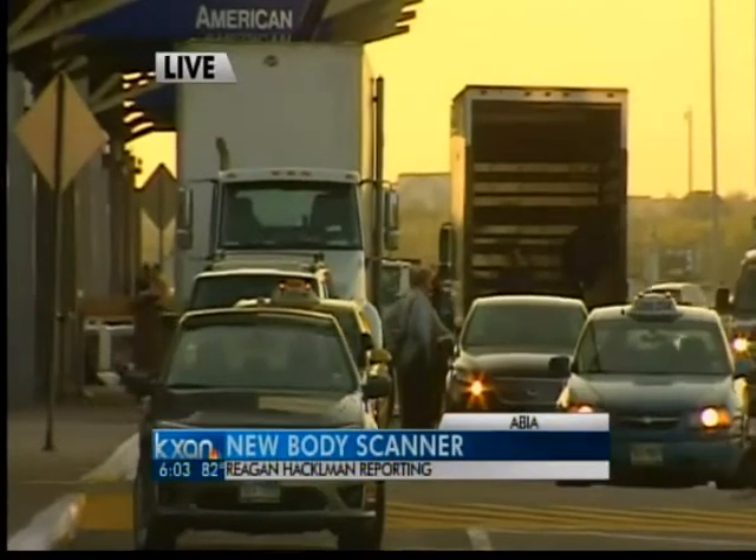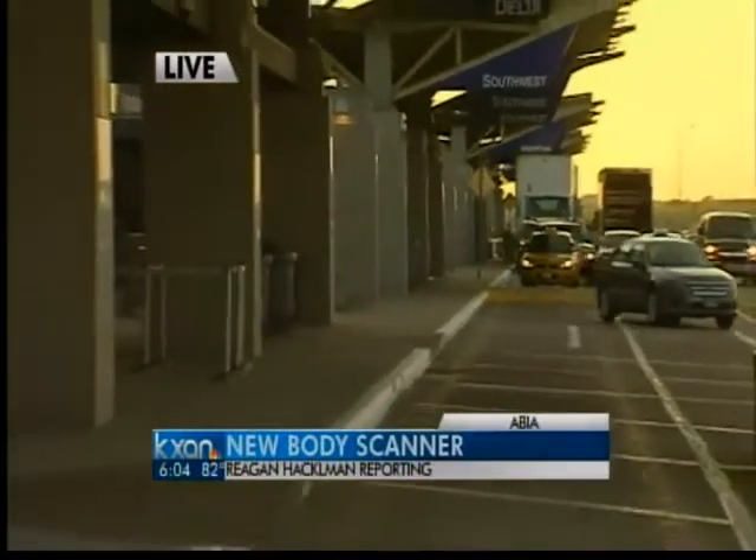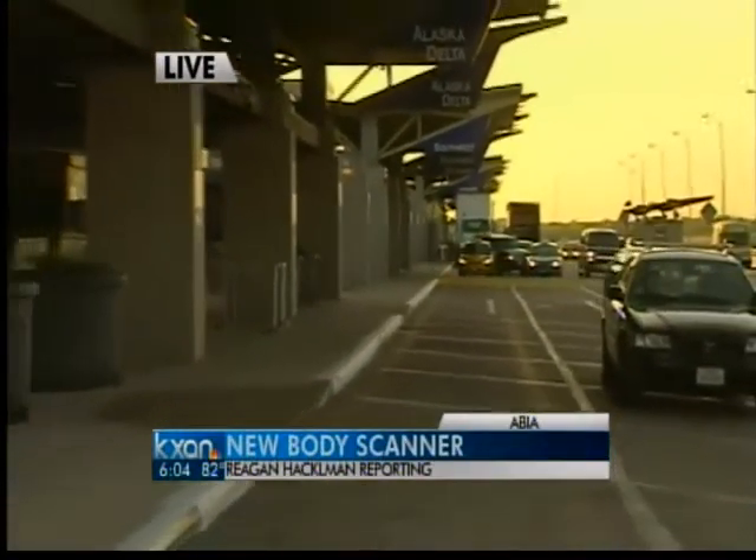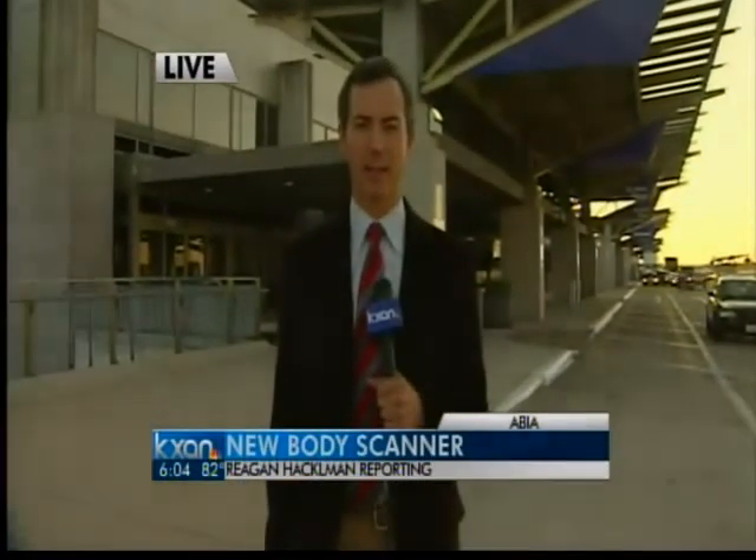The one machine that's already inside of the airport should be up and running in the next few days. The ones that are being unloaded right now should be working sometime next week. Reporting live from ABIA, Reagan Hackleman, KXAN News.